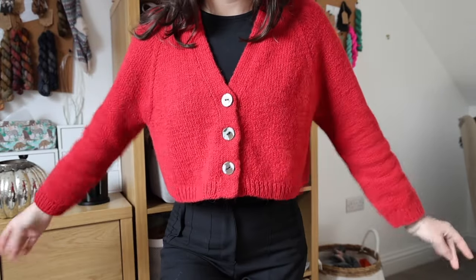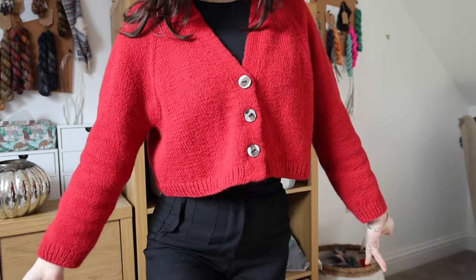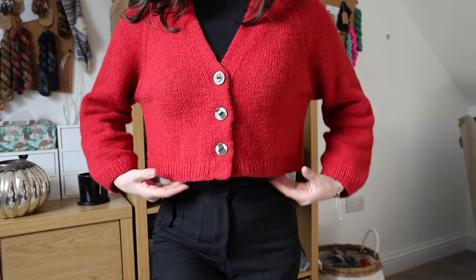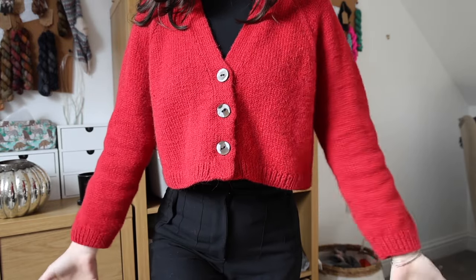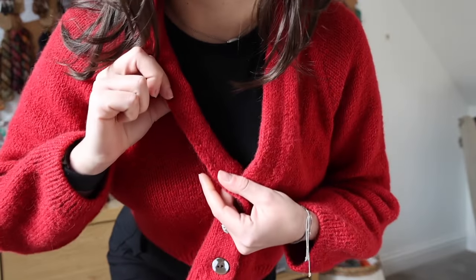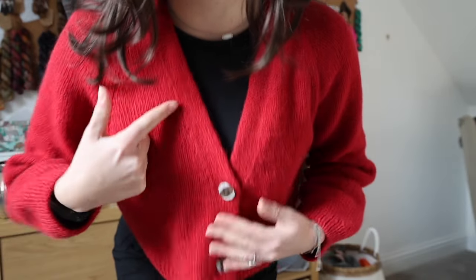The first thing I want to talk about is what I am wearing, which is also my first finished object. If you are a long-term viewer you will know all about this project. This is my champagne cardigan by Petite Knits. I refer to this as my red cardigan because it's the only red cardigan I have. It is super cropped and it's got the double knitted button band.